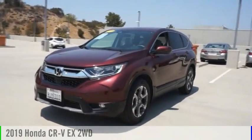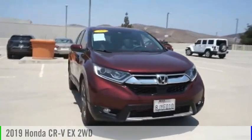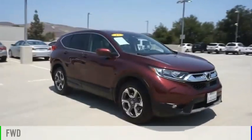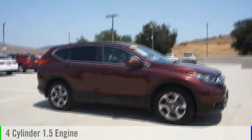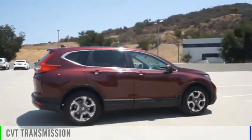Looking for the right vehicle? Check out the 2019 CR-V. This vehicle is powered by a front-wheel drive, four-cylinder, 1.5-liter engine, and comes with a continuously variable transmission.